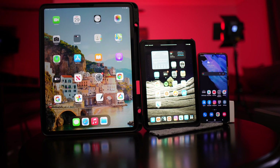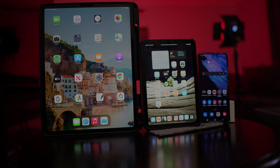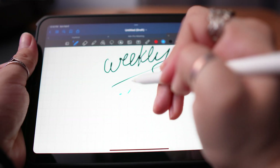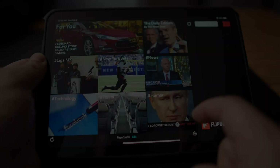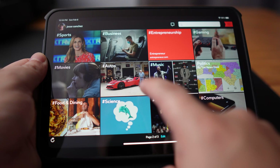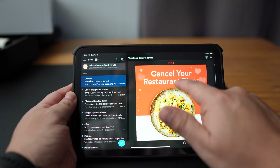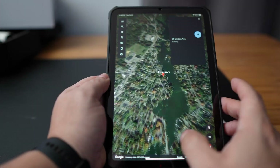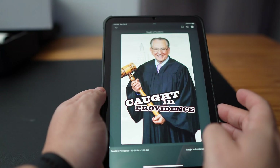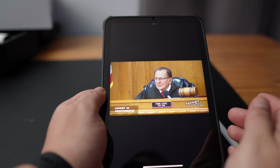I recently did a review on the iPad mini 6th gen and I wanted to give you my top seven favorite apps to use. I'm an Android user when it comes to phones but I do love iPads and part of that love comes from some of these apps. While there are some killer apps out there that do really cool things, today I'll be focusing on apps that I recommend for everyday actual use, whether it's productivity or entertainment. I'm Jesse Sanchez and thanks for tuning in to the Ultra Tech channel. Let's get started.